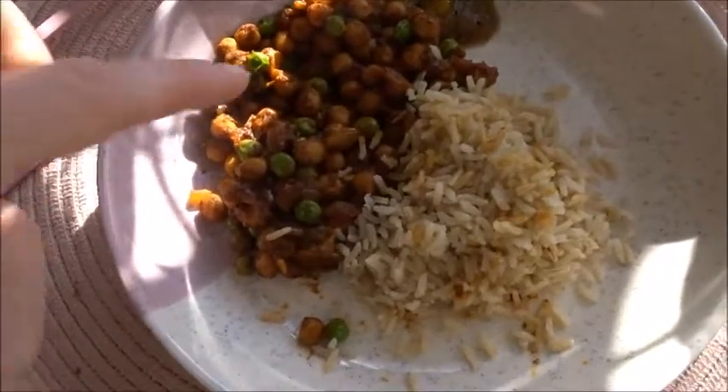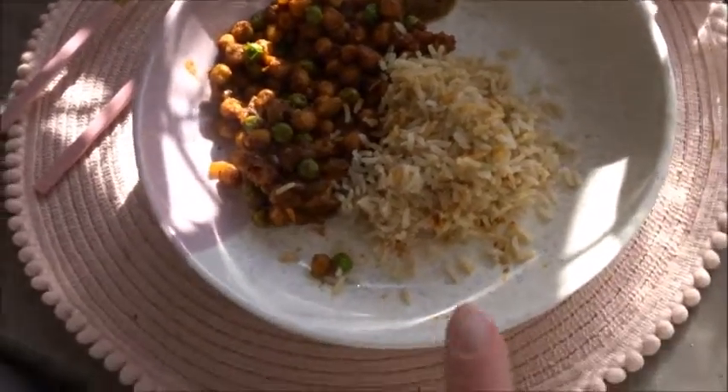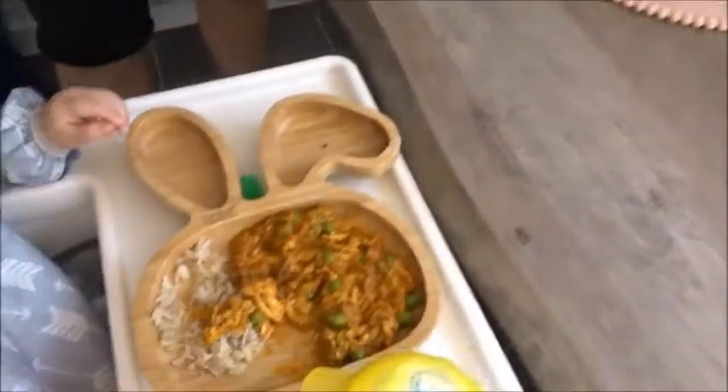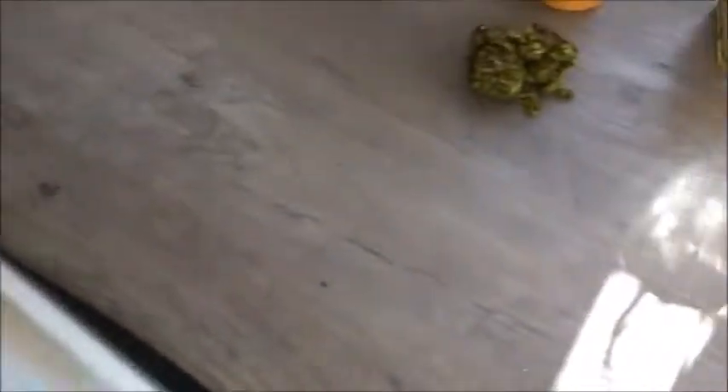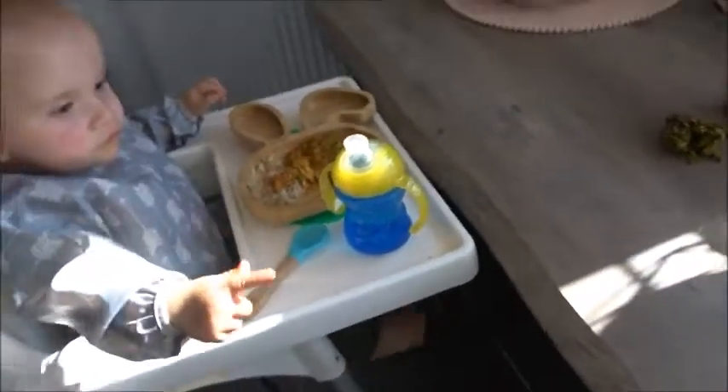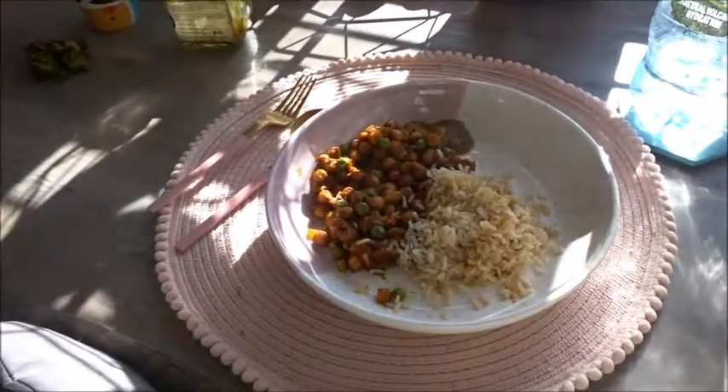Chicken curry is done! I've got chickpea curry and the boys have both got chickpeas in there as well. I've just blitzed Jasper's sauce down a bit because he'll eat it better, and Dan's got chickpeas and chicken in his. Served with brown rice, and I've got a little one for Jasper as well. We love the curry - two nights in a row! The video kind of cut short there.